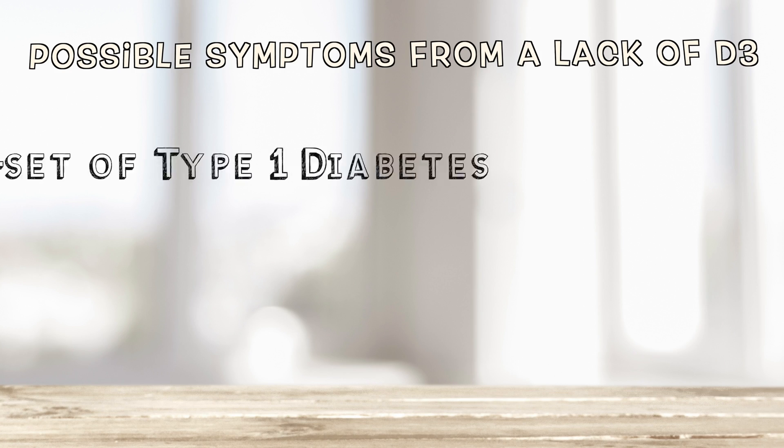D3 — they found super low levels of D3 in people with new onset of type 1 diabetes. Isn't that interesting? It's critical to the insulin receptor.